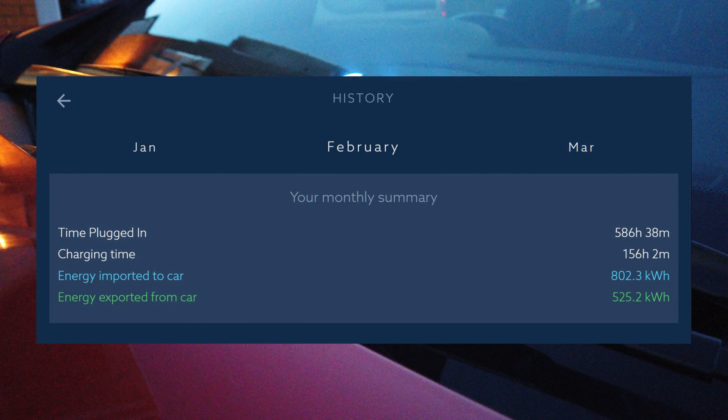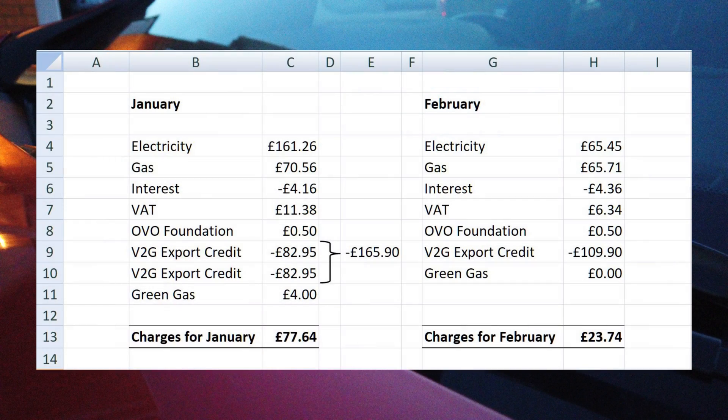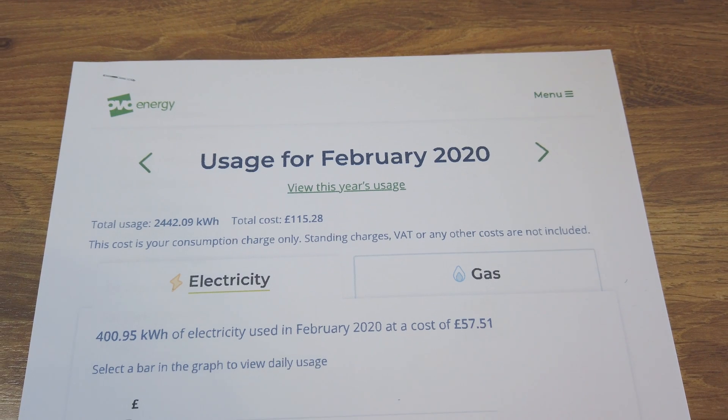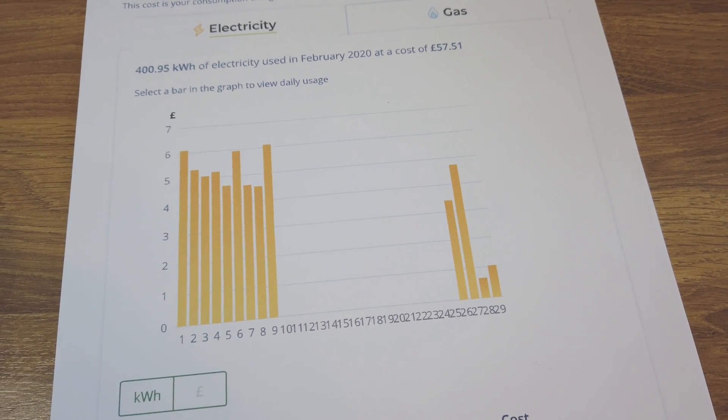For February, Calooza reported 802 kilowatt-hours delivered and 525 exported to and from the vehicle. It comes as a surprise that we were charged just £65.45 for electricity, yet we received an export credit of £109.90 — which explains why our payment for February totalled only £23.74. However, Calooza says the car alone used 802 kilowatt-hours during the month, but OVO says only 401 were supplied to the house. Something has obviously gone wrong there, and the answer may lie in a gap in our OVO usage graph from the 10th of February to the 25th. We're sure we'll receive a correction bill at some point.